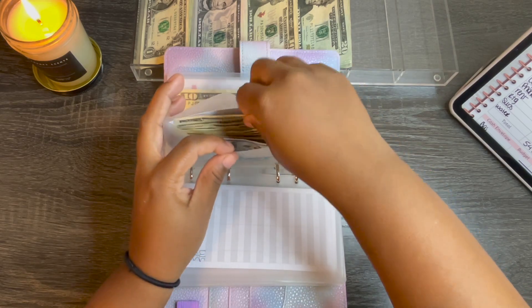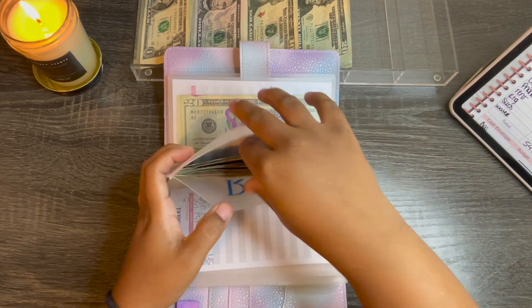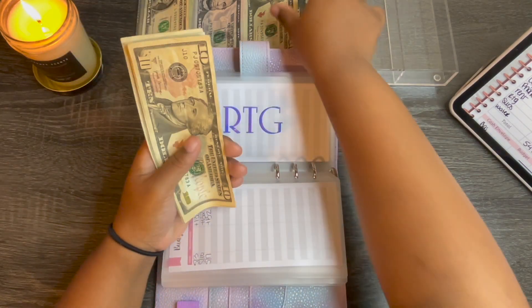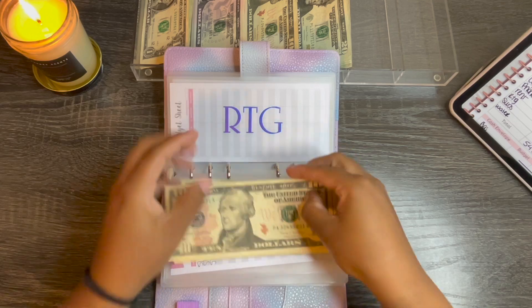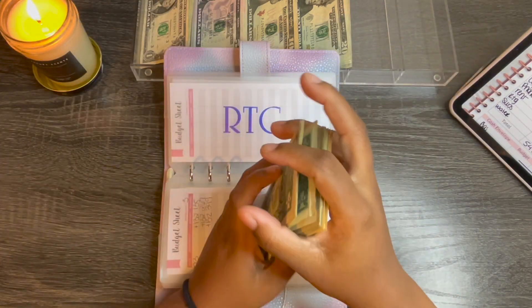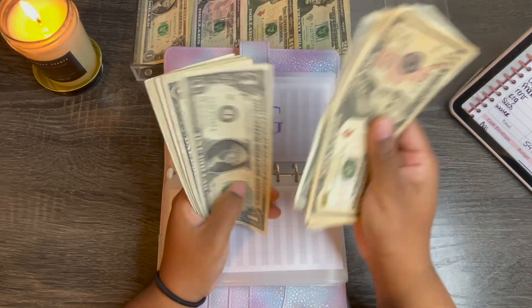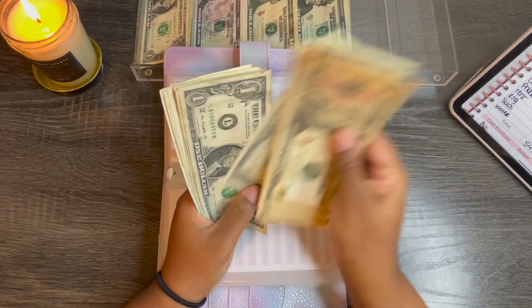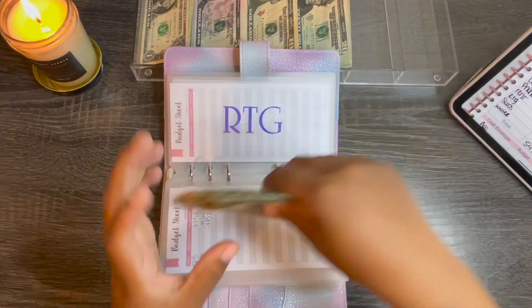Nevermind. Rounding to go gets $19 — a $10, a $5, and four $1s. So the envelope now has $58.